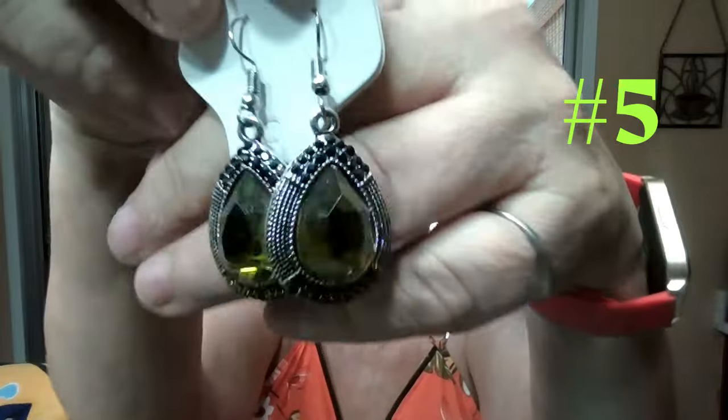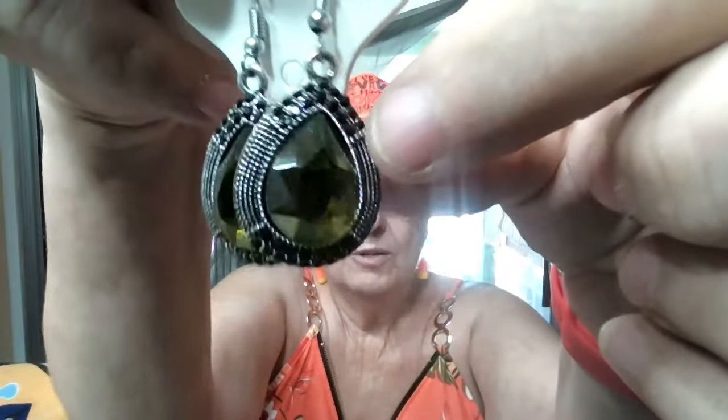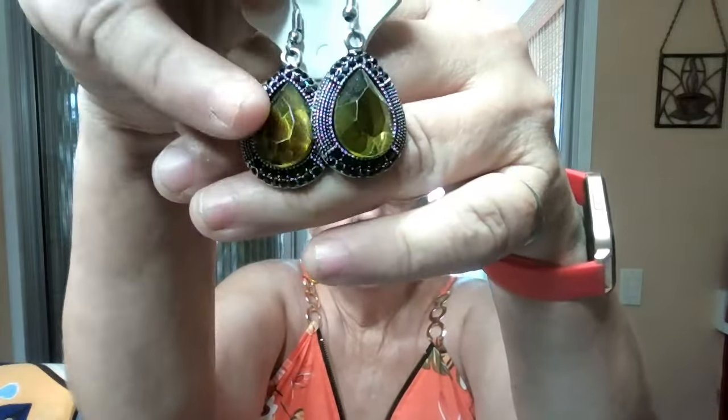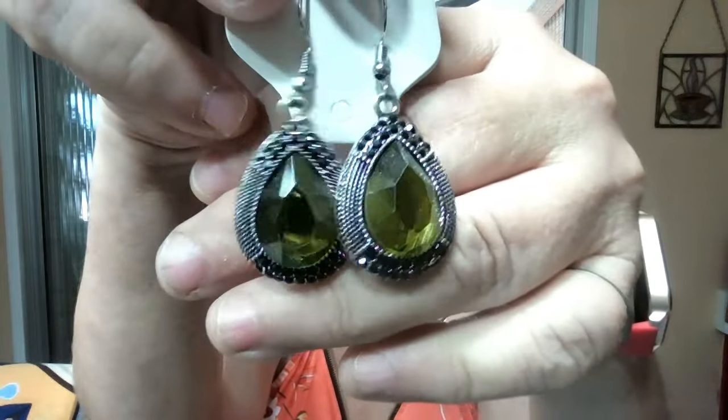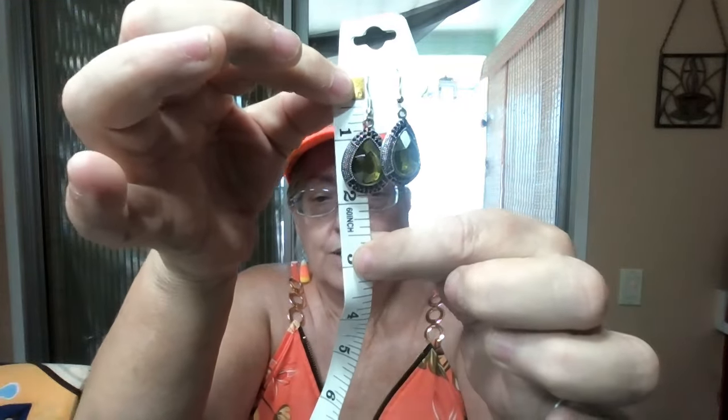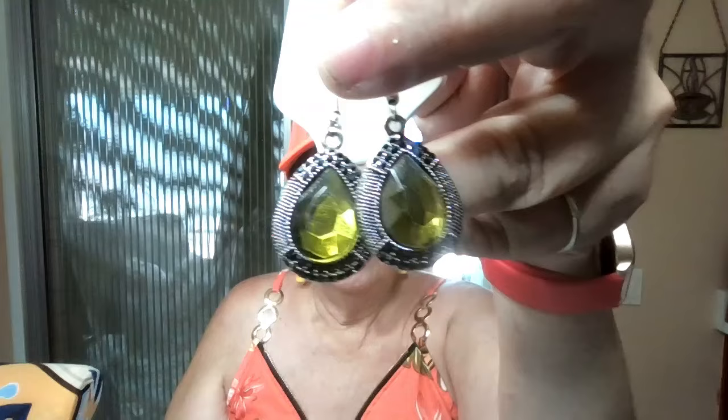Item number five — we're still in green. Item number five is a really nice pair of olive green. These are olive green teardrops but they have black crystals above and below. You can see how they reflect and refract the light because of the way that they're cut. These are not plastic crystals — these are giant glass crystals. They're on hooks, they look heavy but they're not. These are just about two inches from where it goes into your ear to the bottom. Another pair of really different olive green — I like the different combinations.